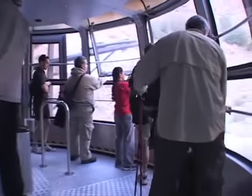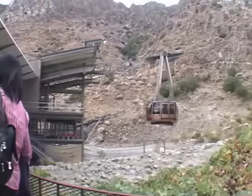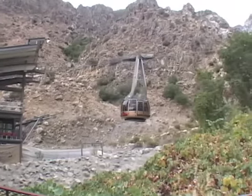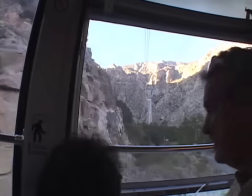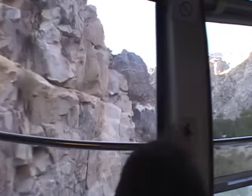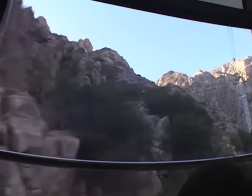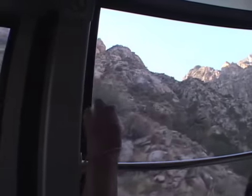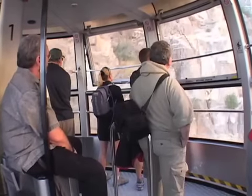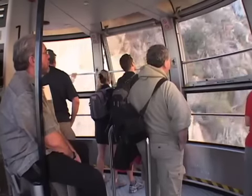Quite a few people ride this tram throughout the day — it's kind of a touristy thing to do, but it is interesting. They have a recorded message that plays and tells you a little bit about the area. One of the really unique things about this tram is that it actually rotates as you're ascending — you can see the cab moving around. The towers are American-made and there's a total of 27 miles of various sized cables.